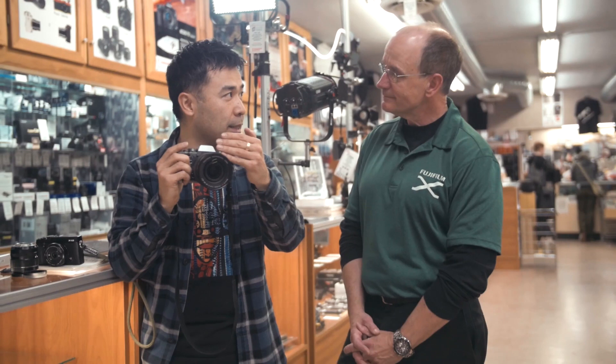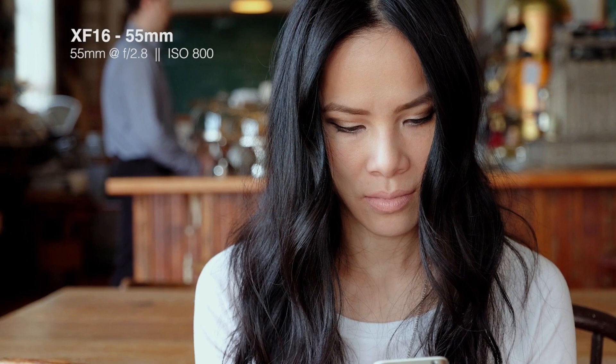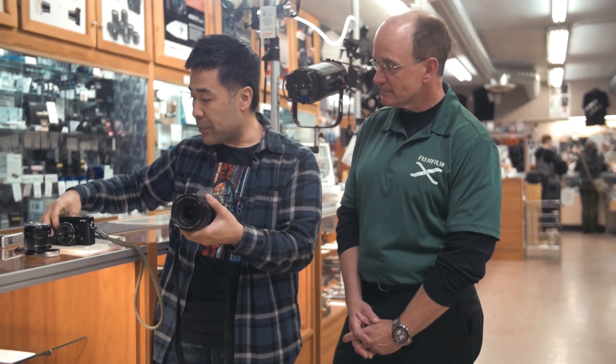Even at F2.8 at 16mm, the out-of-focus area — I didn't think you'd be able to notice it, but there's a noticeable difference. All the way through the range at 2.8, if you like bokeh, it is bokeh-licious with this lens. And I also noticed AF is faster.